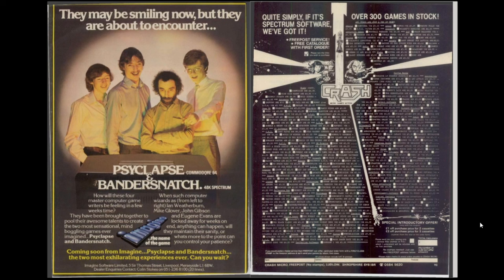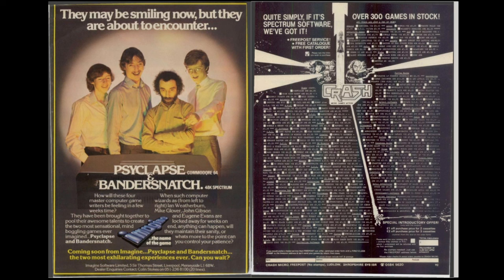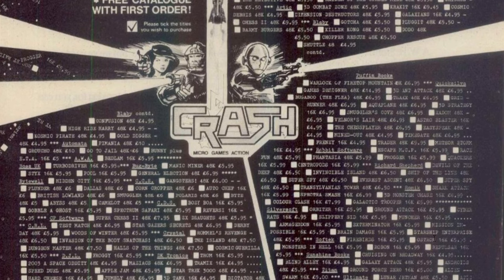The first advert to look at follows up from the Imagine jobs advert - here we see their upcoming mega games Cyclops and Bandersnatch, which as history tells us never got released because the company went bankrupt. One of the reasons was the money invested trying to produce these games. The ad features four main programmers for Imagine: Ian Weatherburn, Mike Glover, John Gibson and Eugene Evans - not sure that's a great way to advertise games. Moving to the facing page, there's an advert for Crash - not for the magazine, but selling games, which I never knew. I didn't know that Crash was actually a distributor of games in the early days, though the layout of this advert is pretty poor.